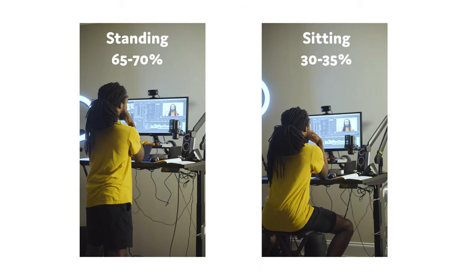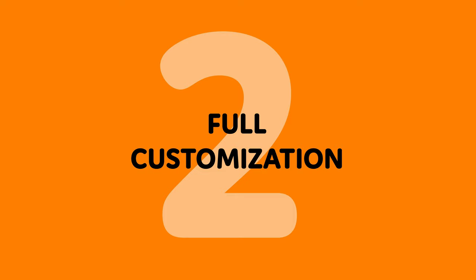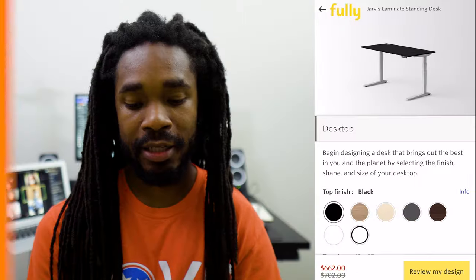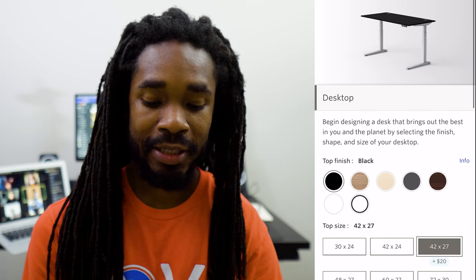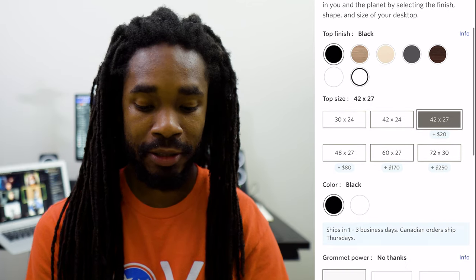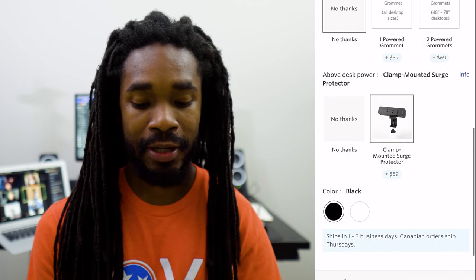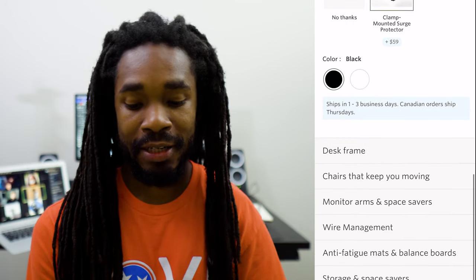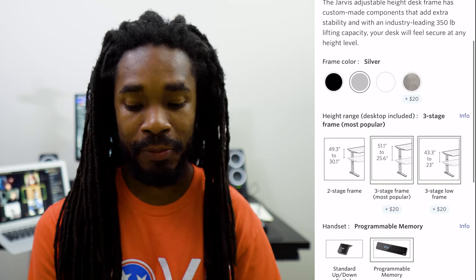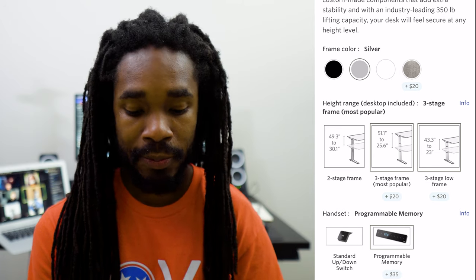If I had to guess, I probably switch from sit to stand about five to six times a day, and I probably went about 65 to 70% standing and 30 to 35% sitting throughout an average day. Another great reason I love this desk is because I was able to customize it when I ordered it. I got the Jarvis laminate standing desk, and for the desktop I got a black finish; my top size was 42 by 27 which is an extra $20. I didn't get any grommet power, but I did get the clamp mounted surge protector in black as well. For the desk frame I got the three-stage frame, which is the most popular, probably because it has a wide height range of 25.6 inches to 51.1 inches. I got programmable memory and desk casters.